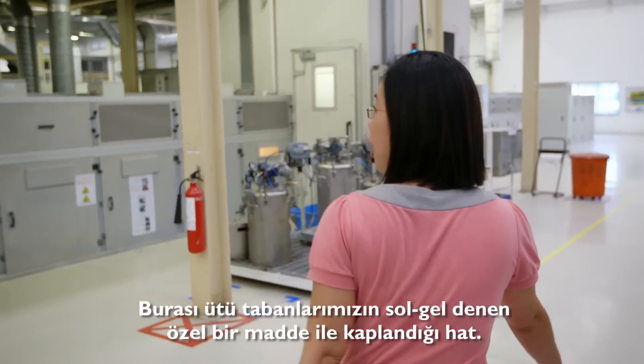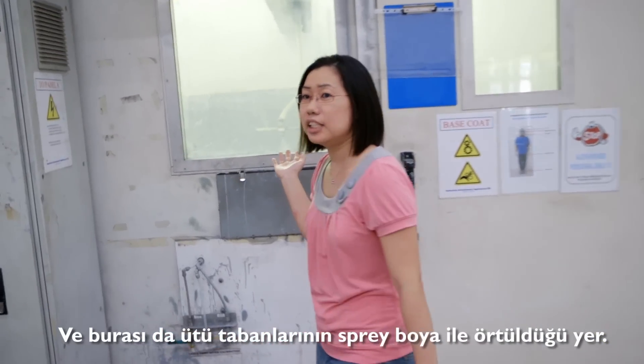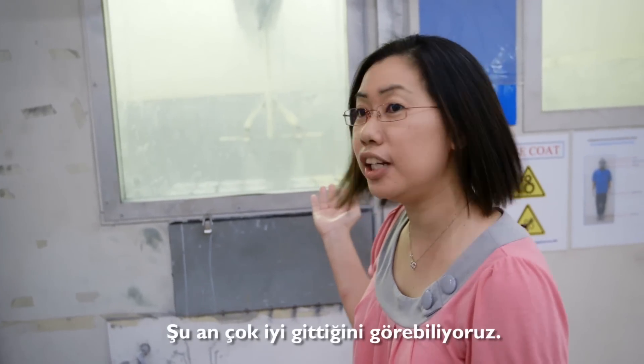This is the soleplate line where the soleplates are being coated with our soleplate coating. And over here is where the paint is being sprayed on the soleplate. And it looks like it's doing really good now.